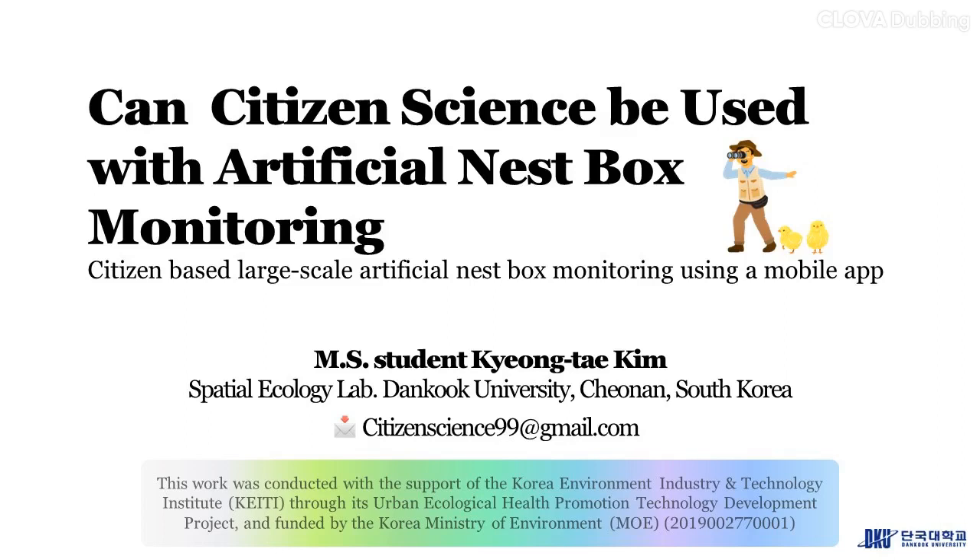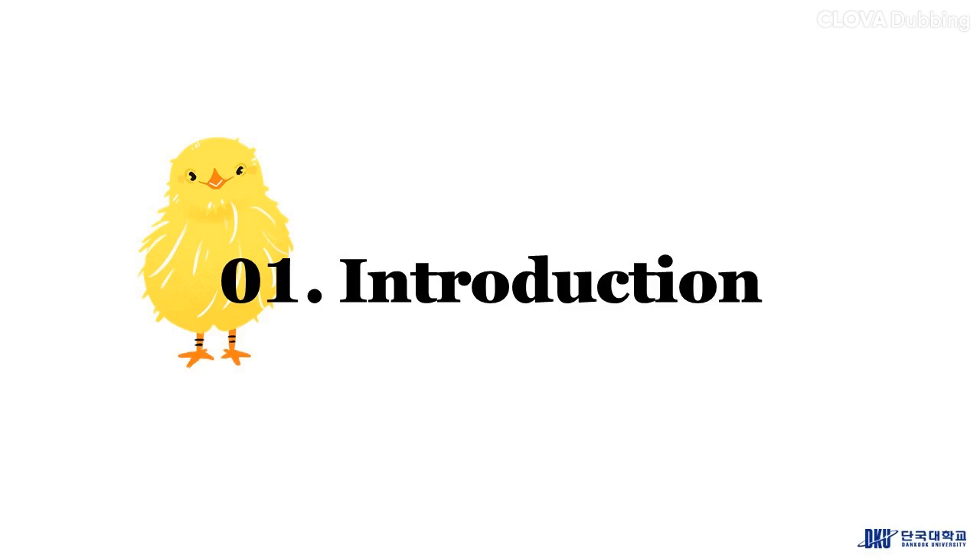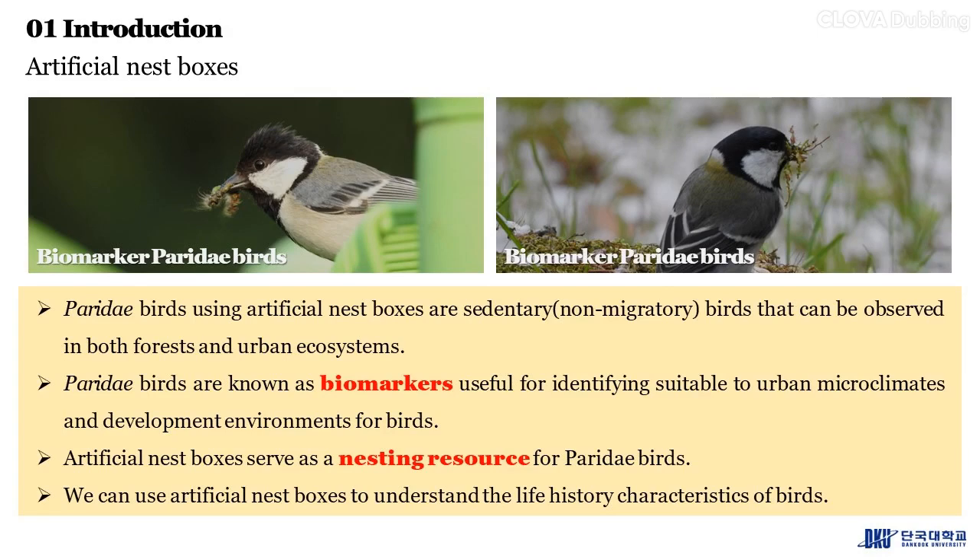Can citizen science be used with artificial nest box monitoring? This study introduces citizen-based large-scale artificial nest box monitoring using a mobile app. Paridae birds using artificial nest boxes are sedentary birds observed in both forests and urban ecosystems. They are known as biomarkers useful for identifying suitable urban microclimates and development environments. Artificial nest boxes serve as a nesting resource for Paridae birds and can help us understand the life history characteristics of birds.